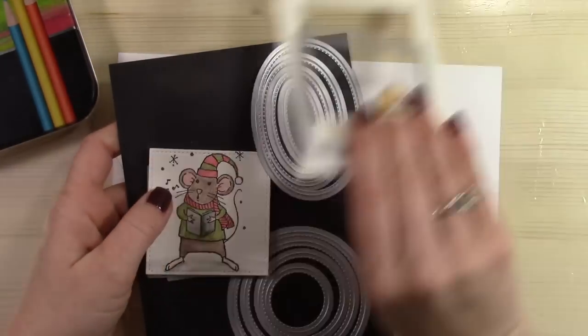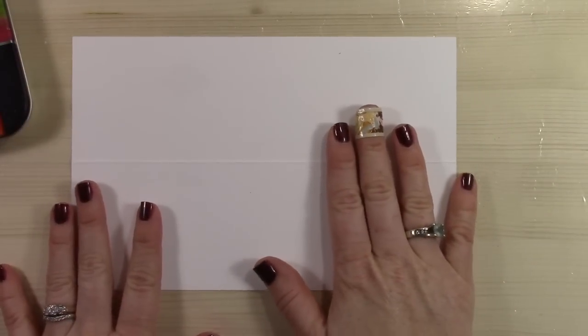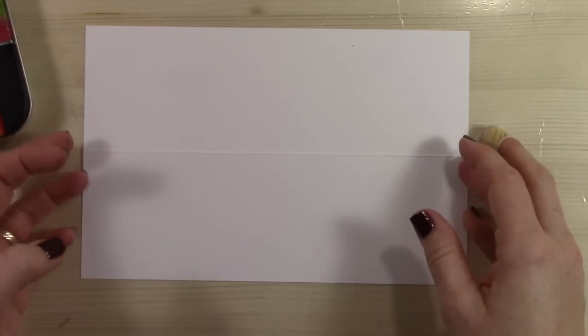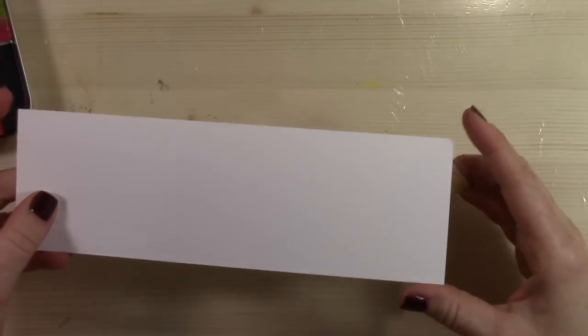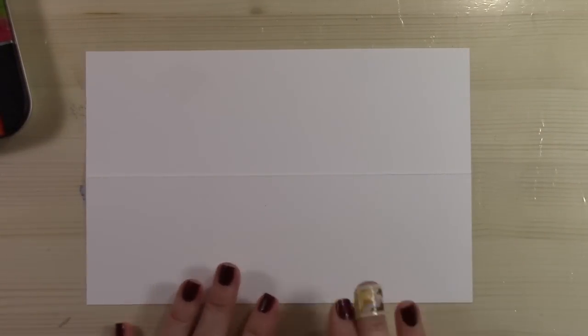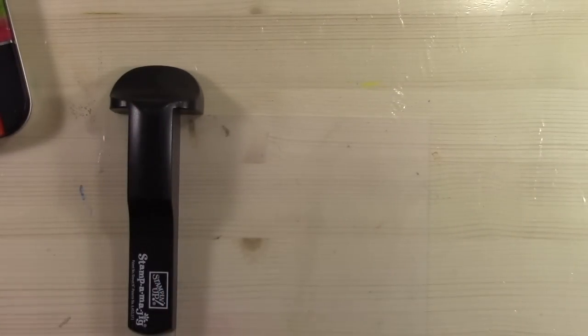Pick some of those up while you get your Merry Mice stamp set. Now let's make a card! This is cut at 8½ by 5½, and normally it would be folded the short way to make an A2 size card, but today let's be different and fold it the long way — the hot dog way. It's scored at 2¾ inches to make a 2¾ by 8½ inch card. I'll probably need to make a special envelope or just tuck it in a gift, but that's okay.